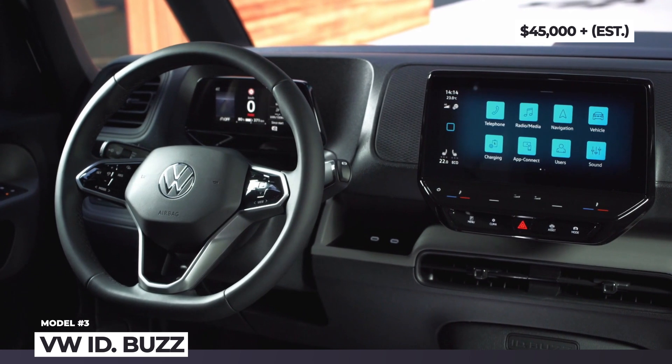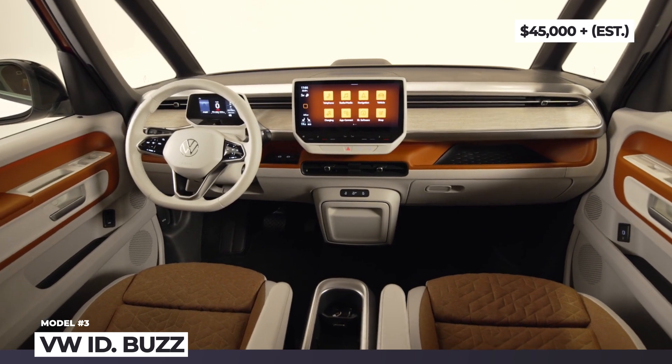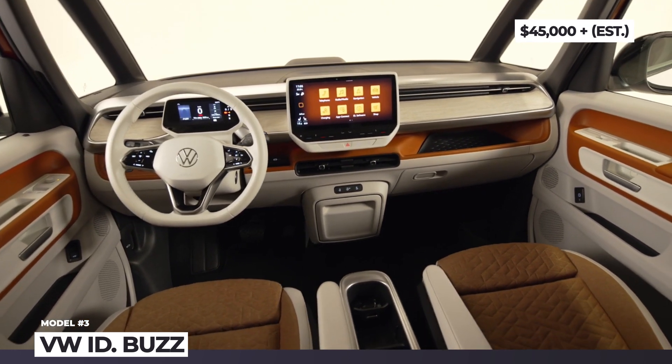If you want to be less reliant on Russian oil, make sure to smash the like button and watch this video till the end. We need more electric cars on the roads. Let's keep rolling.